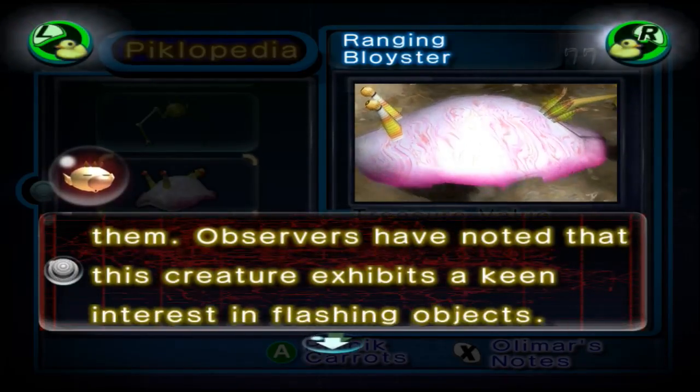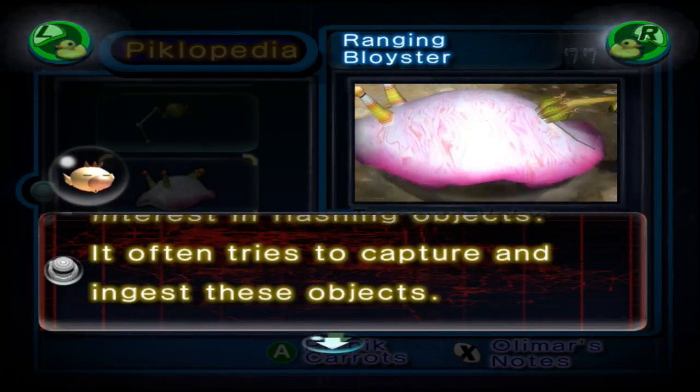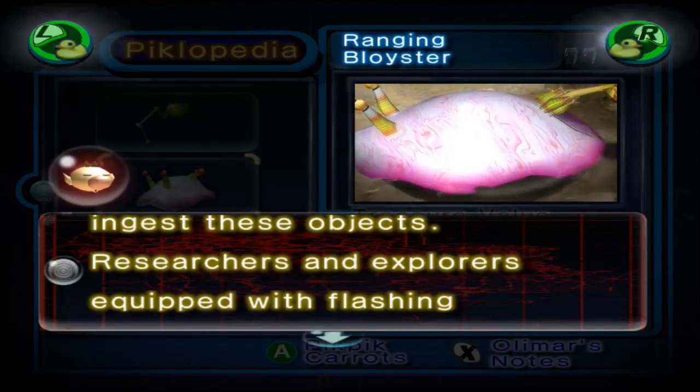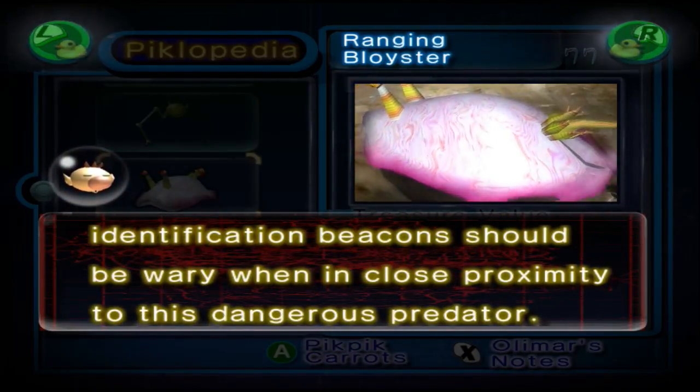Observers have noted that this creature exhibits a keen interest in flashing objects. It often tries to capture and ingest these objects. Researchers and explorers equipped with flashing identification beacons should be wary when in close proximity with this dangerous predator.